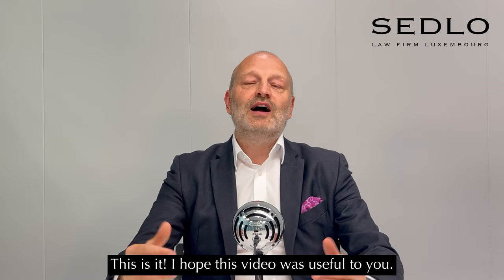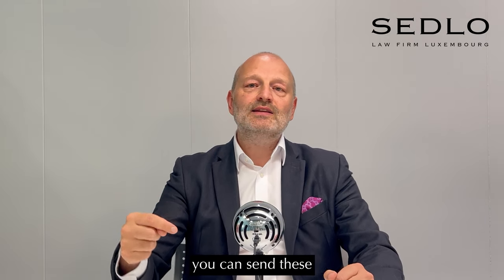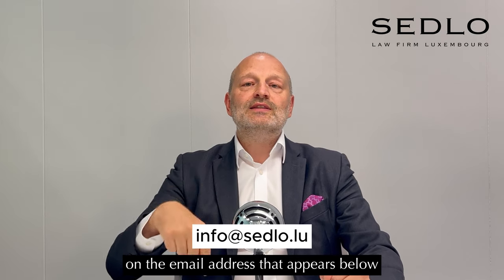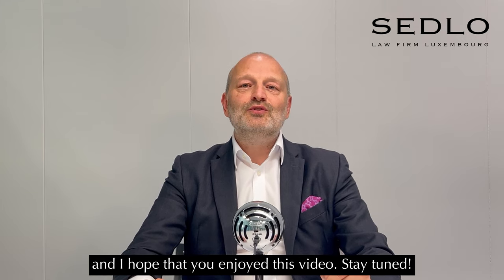So that's it. I hope this video was useful to you. If you have any questions, you can send them to the email address that appears below. I hope you enjoyed this video. Stay tuned. Thank you. Bye.